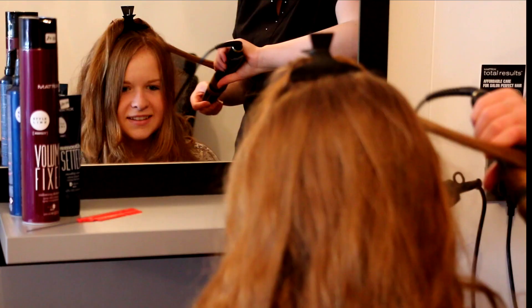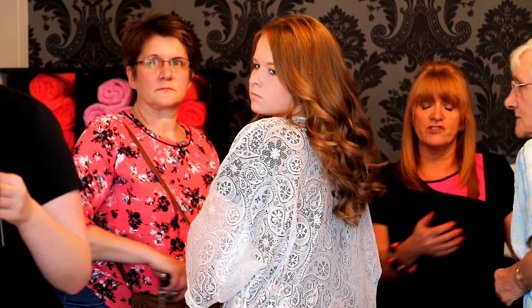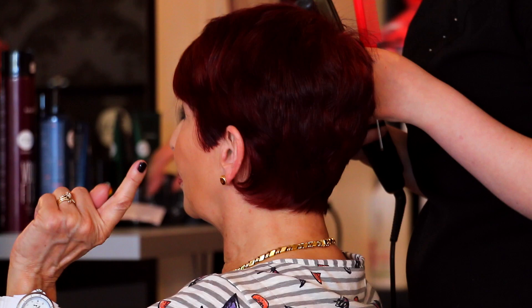A lovely environment to be relaxed and pampered. We offer hairstyling, colouring, beauty treatment, and a range of holistic therapies.